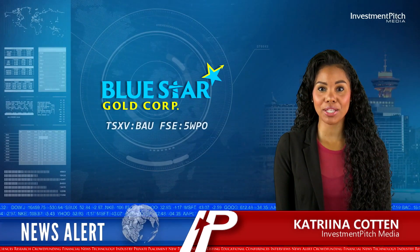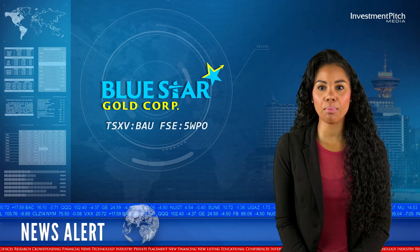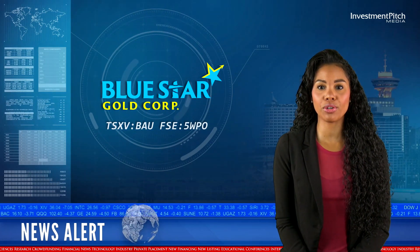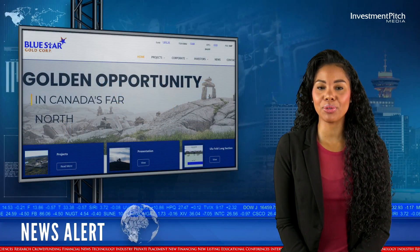I'm Katrina Cotten for Investmentpitch Media. Bluestar Gold, a gold company focused on exploration and development within Nunavut, Canada, has reported 8.15 metres of 20.8 grams per tonne gold in a new vein system at Oulu.